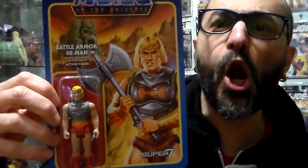Here's Battle Armor He-Man — the most powerful man in the universe — action figure. And then I have Battle Armor Skeletor, Evil Lord of Deception, action figure.